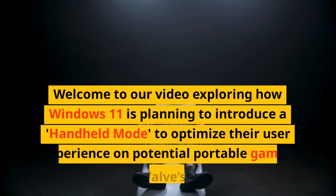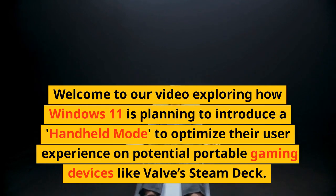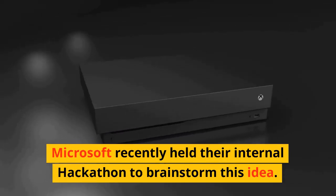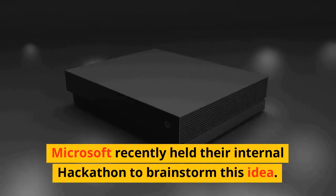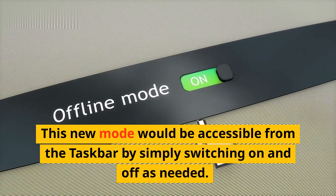Welcome to our video exploring how Windows 11 is planning to introduce a handheld mode to optimize their user experience on potential portable gaming devices like the Valve Steam Deck. Microsoft recently held an internal hackathon to brainstorm this idea. This new mode would be accessible from the taskbar by simply switching it on and off as needed.